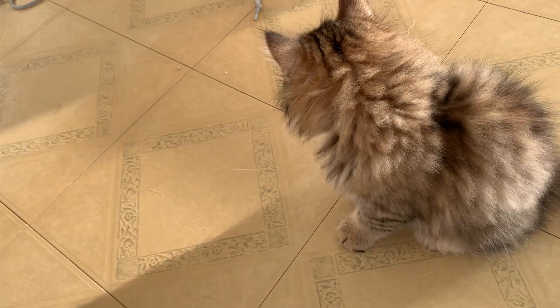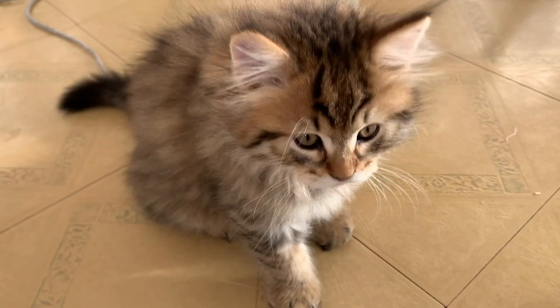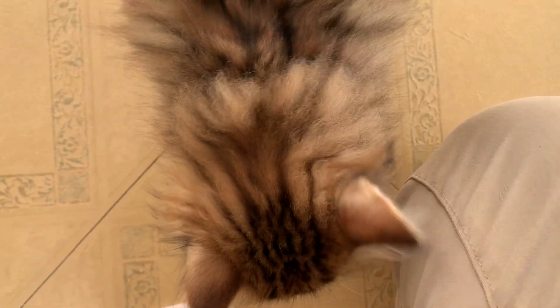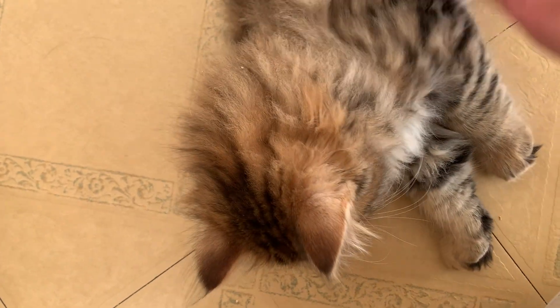And then here we have Claude. Hi Claude, come here. He's so pretty. He's got some nice coloring. And we have Fizz over here. Yeah, so pretty. I love his black pads on his feet.